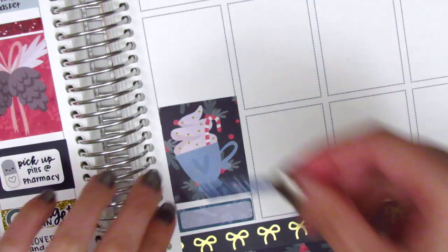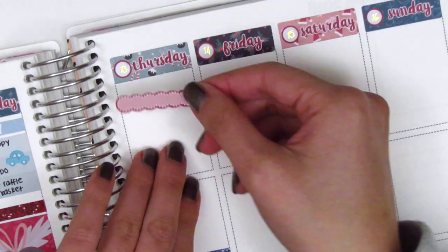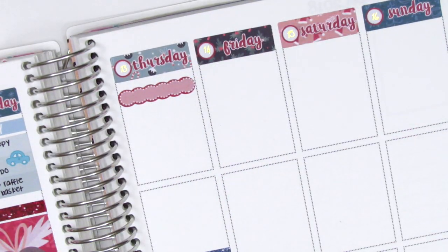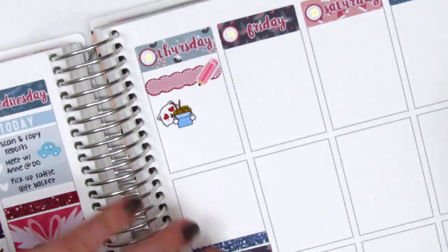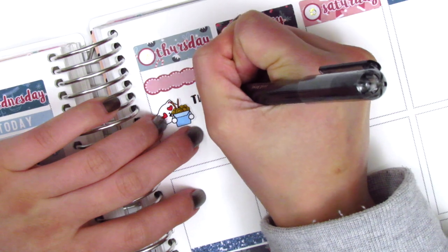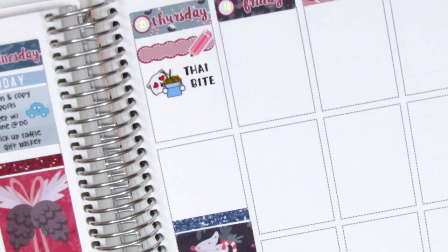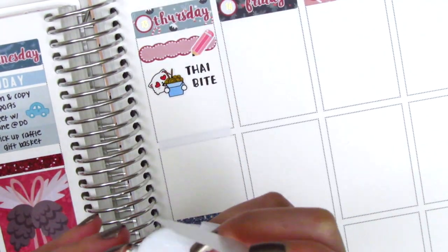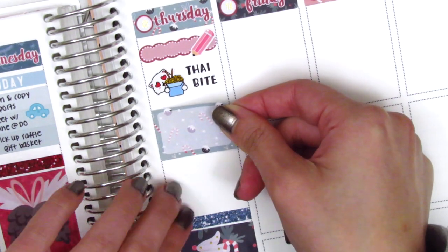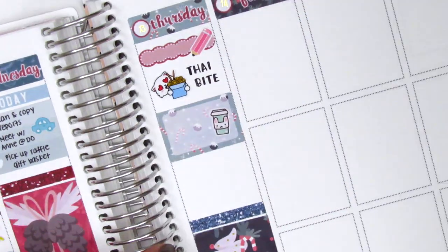For Thursday I put down a quarter box with a full box at the bottom and a glitter header on top of the full box. Moving to the top I used a scallop label that came in the kit with a pencil from Nikki Plus 3 to mark a morning meeting. Then I put down this noodle sticker from Sweet Ava's Paper - it's so cute because that cat is so excited about his noodles, which is always me because noodles are my favorite food. I did stop by for some Thai takeout for lunch and then used a half box to mark that.